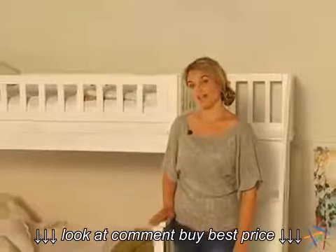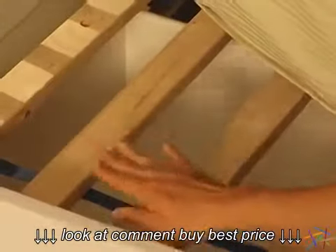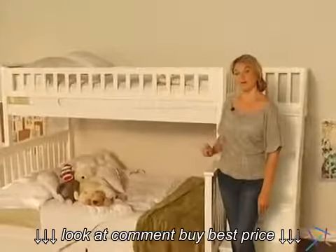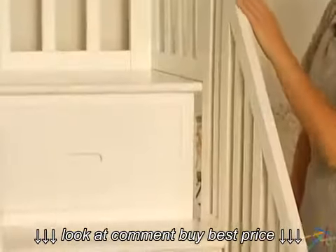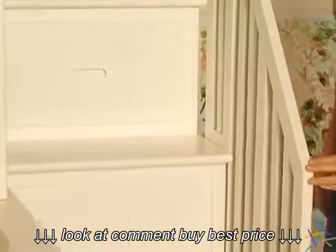Keeping your children safe is our number one priority, which is why the set comes with two 14-piece slat kits to support the mattresses, as well as guardrails on the top bunk. This bed features a full-stair walk-up design, which includes a handrail for added safety.